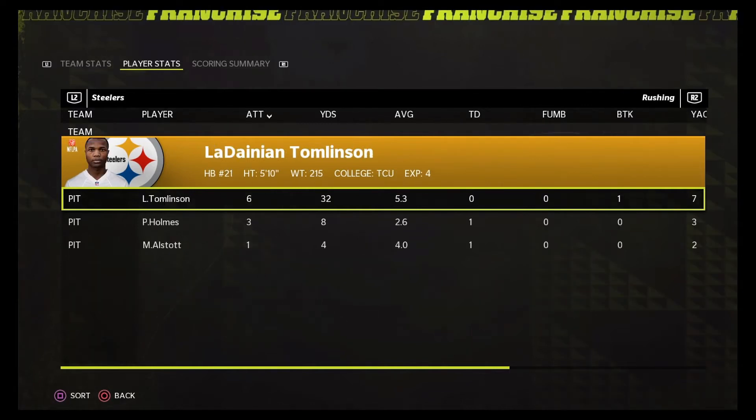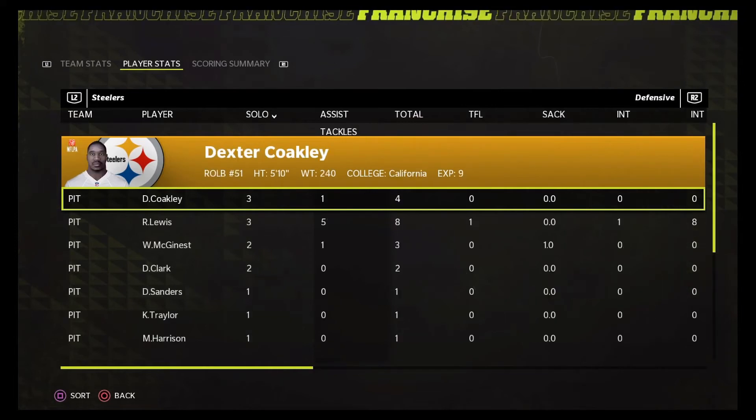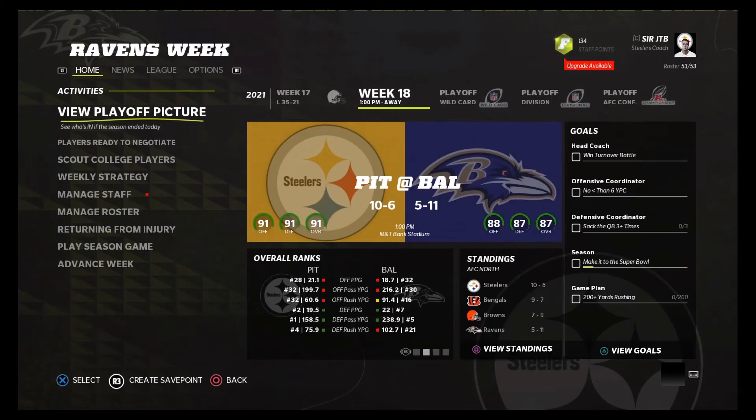Tomlinson didn't do anything great, but Holmes and Stallworth both had touchdowns. Lewis has really emerged as a kind of wild card receiver — touchdown on two catches for 75 yards. Tomlinson had 5 carries for 51 yards. Defensively, Coakley and Lewis were our main two tacklers.